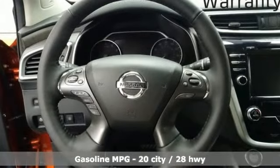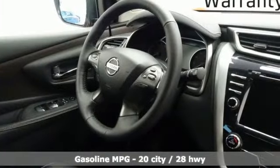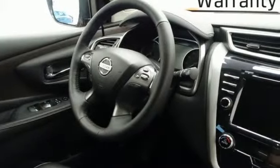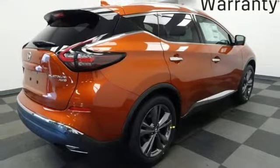It's equipped for all your driving needs and wants. V6 engine. Heated and ventilated leather bucket seats. Streaming audio. Auto dimming rear view mirror. Dual zone climate control.